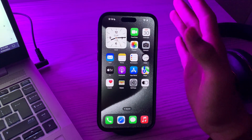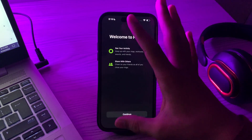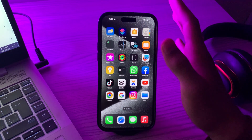You have to restart the app. Close the Fitness app completely and then reopen it. To close the app, swipe up from the bottom of the screen to bring up the app switcher, then close it, and try reopening it again.